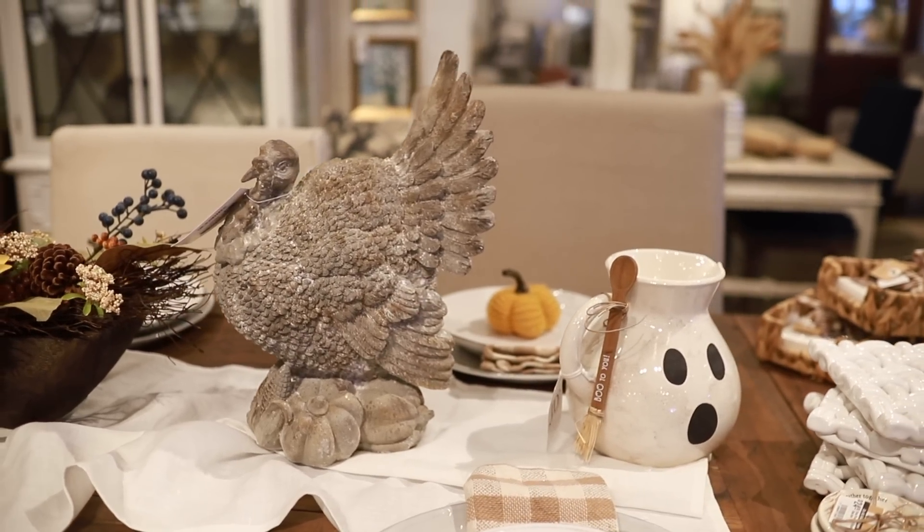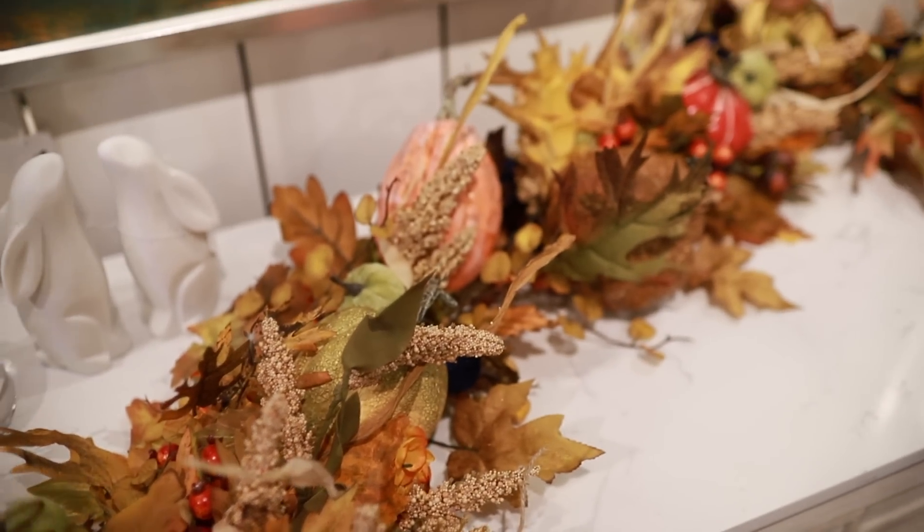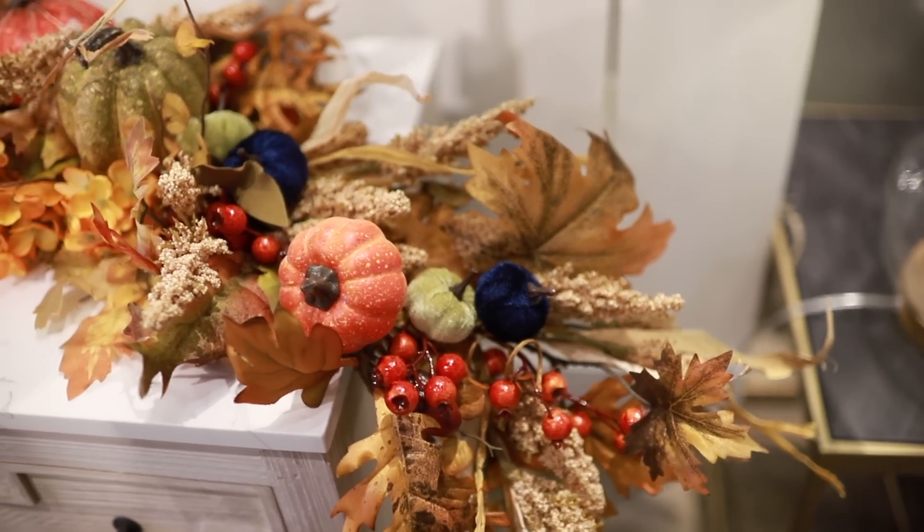You'll notice in a lot of our custom arrangements that we've added the color blue. Blue contrasts so perfectly with oranges and yellows, making a stunning arrangement.